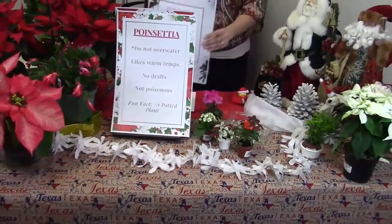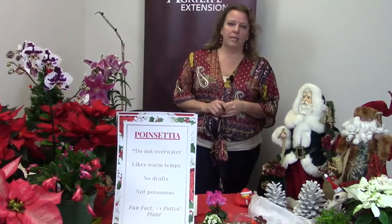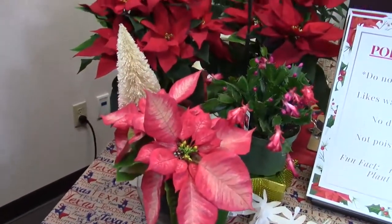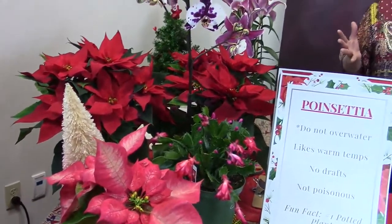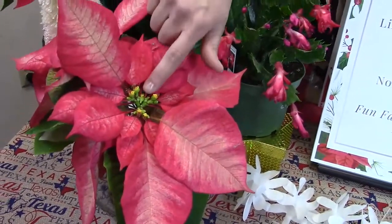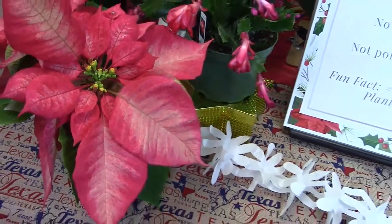For today, we are going to start with poinsettias. This is a euphorbia — you might be familiar with some of the annuals in this family. The poinsettia is one of the main holiday plants. They are the number one potted plant sold in the United States, and their sell frame is only six weeks — which is incredible. They come in a lot of different colors. What you see here are the bracts — those are modified leaves. These are the actual flowers right here. If you see them all the way open, your plant is not going to last as long.